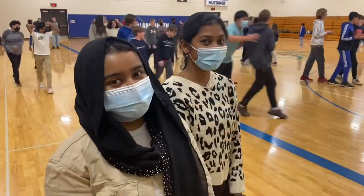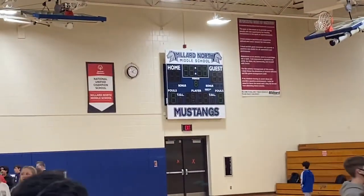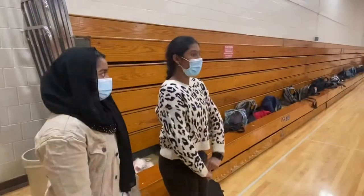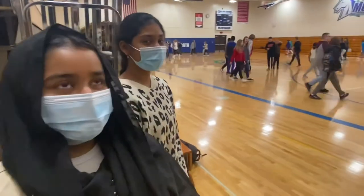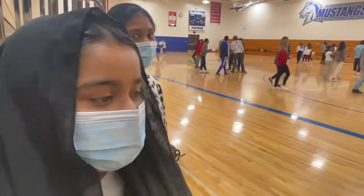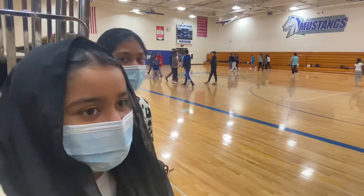Our school has a new scoreboard, but our school has really old features. Miller North Middle School has limited amounts of space to the point that 70 to 80 students have to share one gym class.